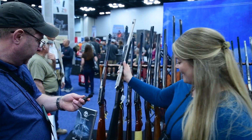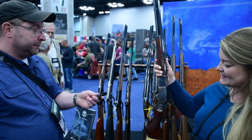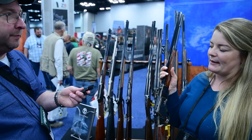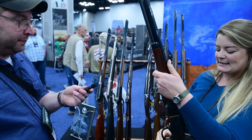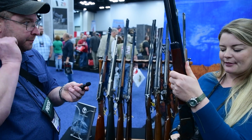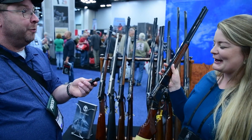We also take a lot of our 73 rifles — the 1873 Winchester reproductions — and we do our performance upgrading on those as well. We take this and give it a really smooth action and shortened throw. So if you like lever guns, I urge you to come and see one of these while you're at the NRA show.